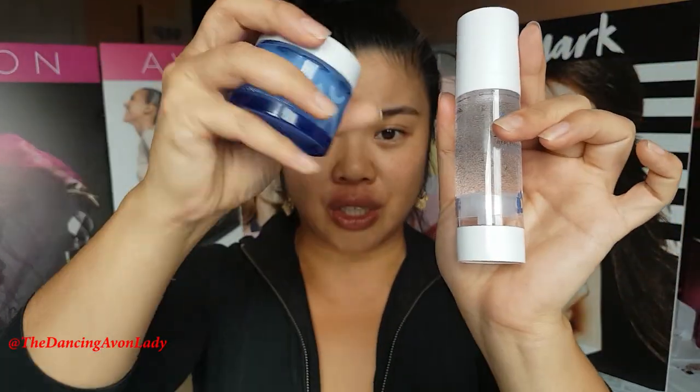Hey everyone, welcome back to my channel. I'm Just Cake, the Dancing Avon Lady, and today I want to talk to you about Hydra Fusion.